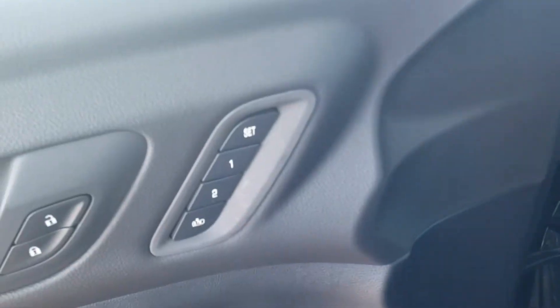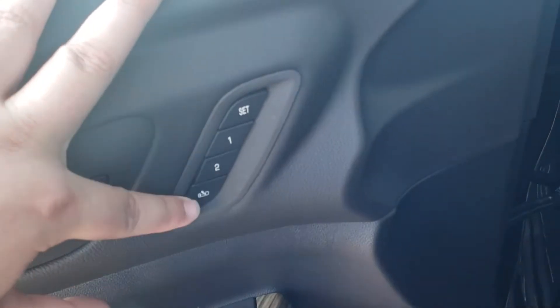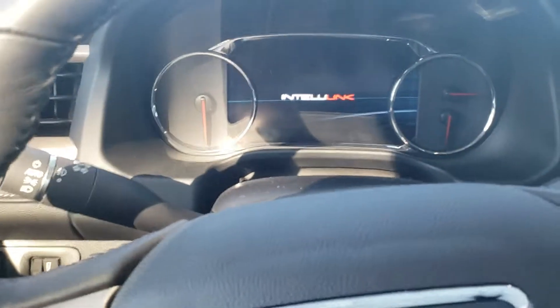I'm going to hop into the front here and walk you through some of the technology. It does come equipped with premium Bose audio and memory seats, so you can set position one, position two, or an easy exit option. The park brake is electronic. Let me go ahead and fire this one up.